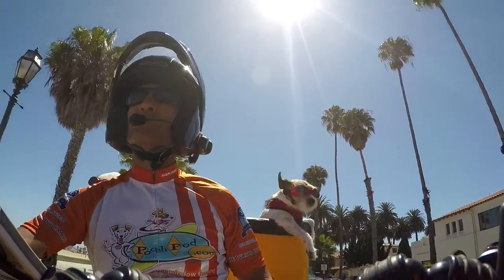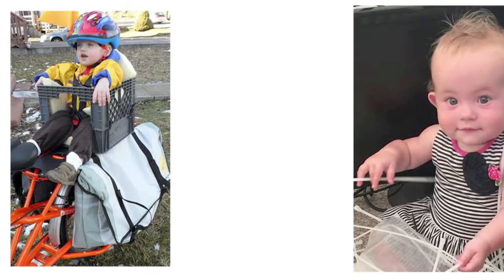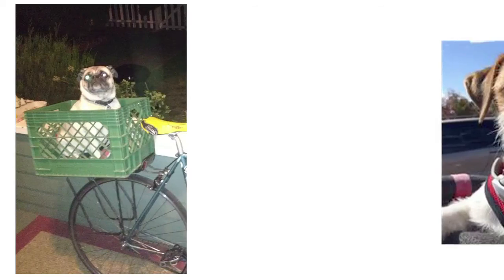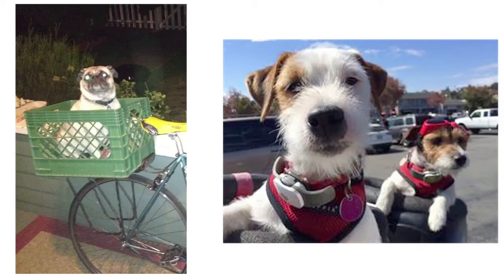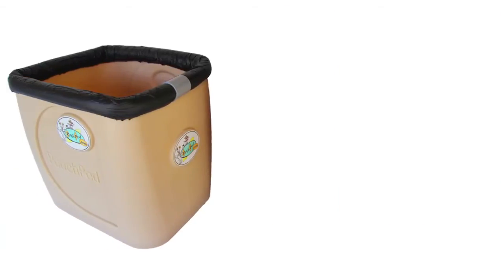Pooch Pods offer a safe and attractive alternative to an ugly milk crate or handlebar-mounted carrier. You wouldn't try to do this with this, so why would you do this with this? Do it properly and safely — get this for this, and this for this.